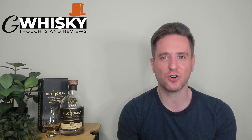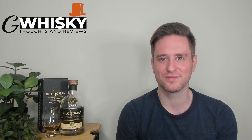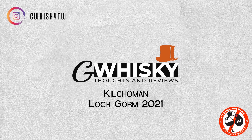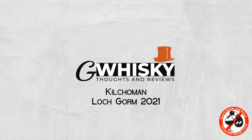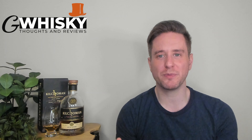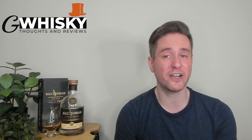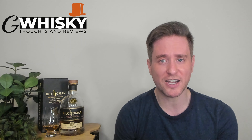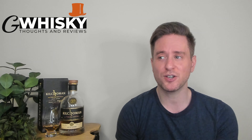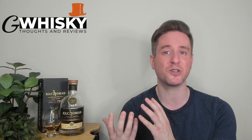Today we're looking at the Kilchoman Loch Gorm 2021. This is a re-review that isn't really a re-review because this is a batch whiskey. This is a really nice drop if you like that peat-sherry combo. I reviewed the 2020 last year and I absolutely loved it, so in a very timely fashion now that it's 2022, I figured I'd finally get around to reviewing the 2021 version.